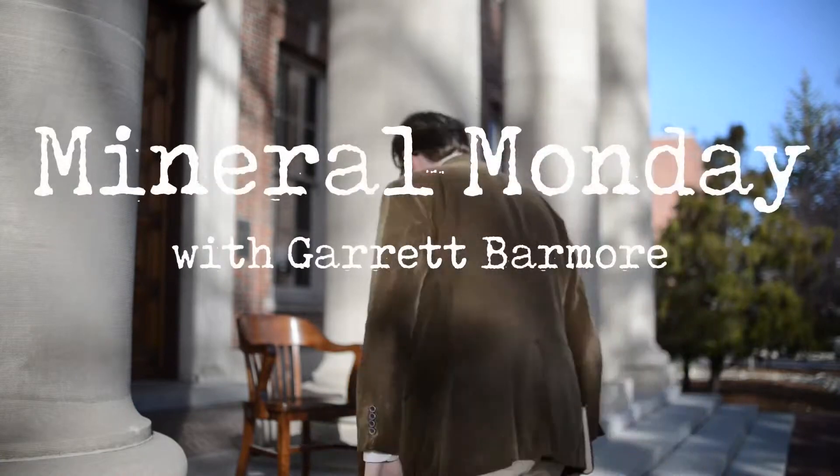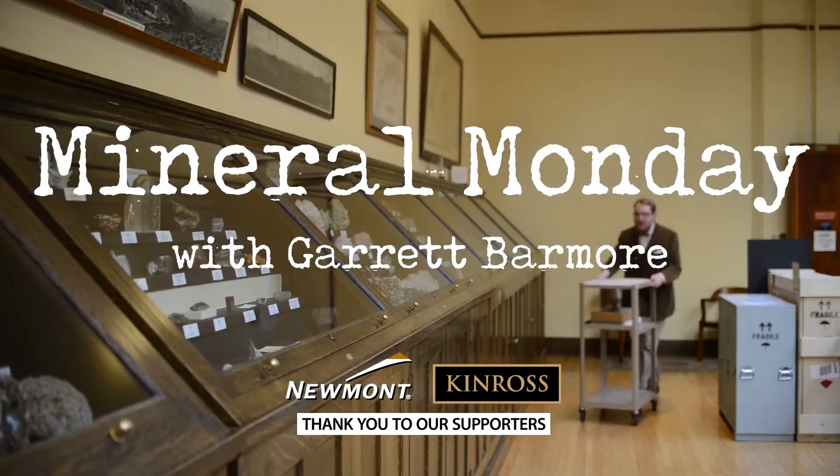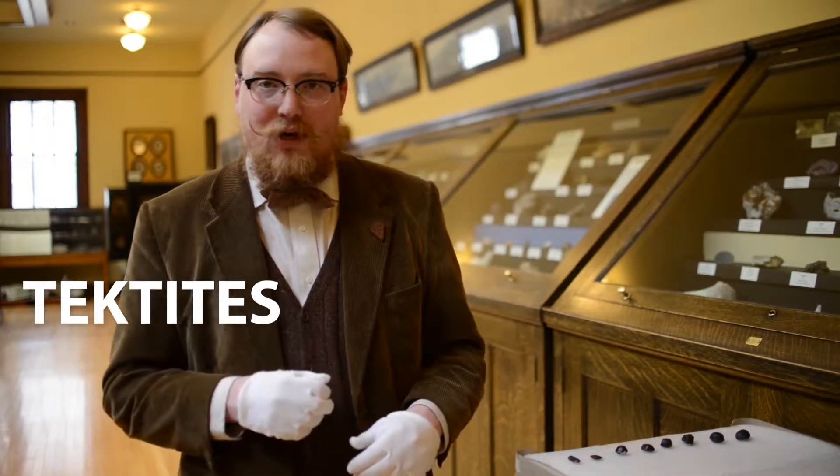Let's see what we have inside. Today we're talking about tektites, which is one of my favorite objects to talk about.